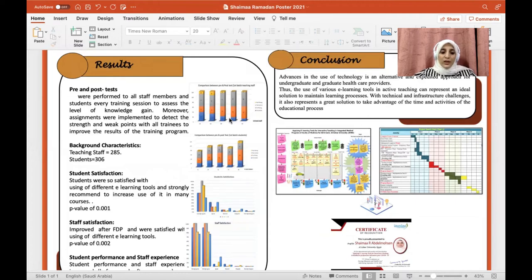The total number of students was 306, and the total number of staff members was 285. Online surveys were used, including satisfaction questions using a Likert scale in addition to open-ended questions. Results revealed that the students were satisfied with using different e-learning tools and strongly recommended increasing use of them in many courses. They were also satisfied with the learning materials and found them well-organized. Students liked the online tools as they are convenient, relaxing, and easy to access, and they encouraged students to acquire knowledge.